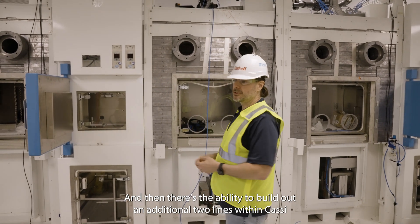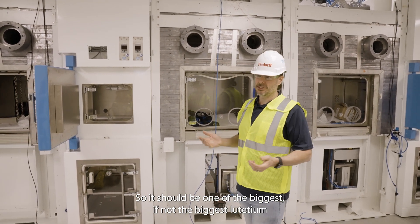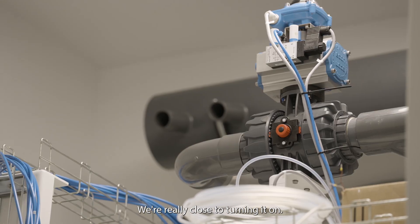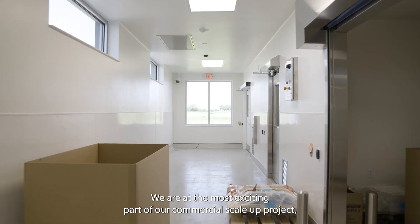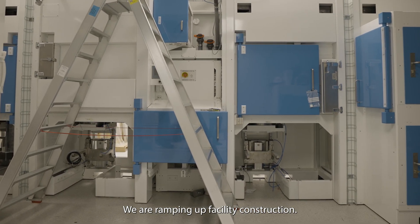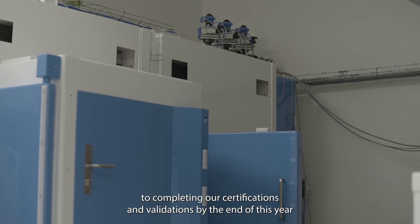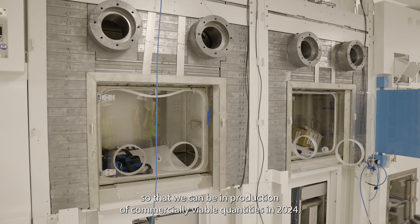There's also the ability to build out an additional two lines within Cassiopeia as we grow. So it should be one of the biggest, if not the biggest, lutetium production facilities in the world. It's really exciting to think about how many lives are going to be saved just by this building. We're really close to turning it on. We are at the most exciting part of our commercial scale-up project, which is actually installing equipment and moving into the building. We are wrapping up facility construction, installing our major equipment — our hot cells that we use for safely processing — and looking forward to completing our certifications and validations by the end of this year so that we can be in production of commercially viable quantities in 2024.